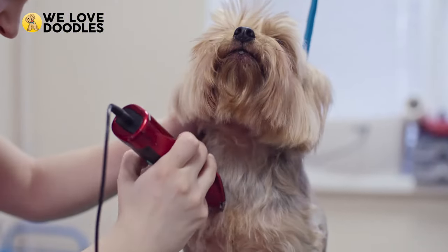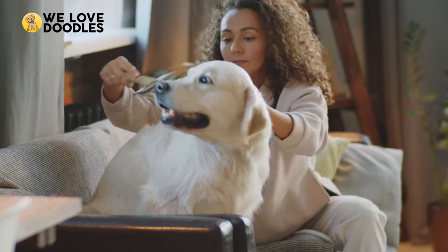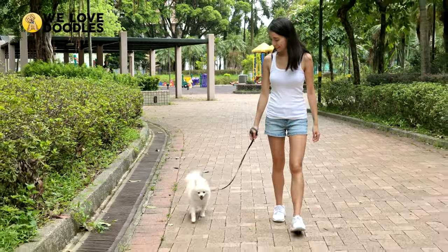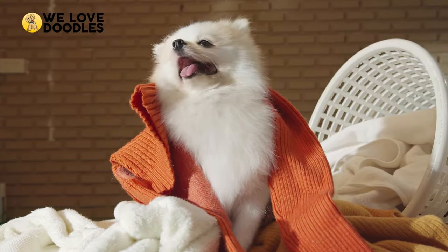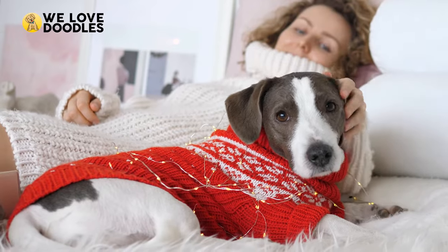Just to be clear, getting a hypoallergenic dog does not mean that you don't have to brush them or take them to the groomers. These dogs still require maintenance, just like low energy does not mean that the dog doesn't need to go for walks. It just means that they'll have to walk less than other dogs, typically because of their small stature. With all that out of the way, let's take a look at the top 7 low-energy hypoallergenic dogs.